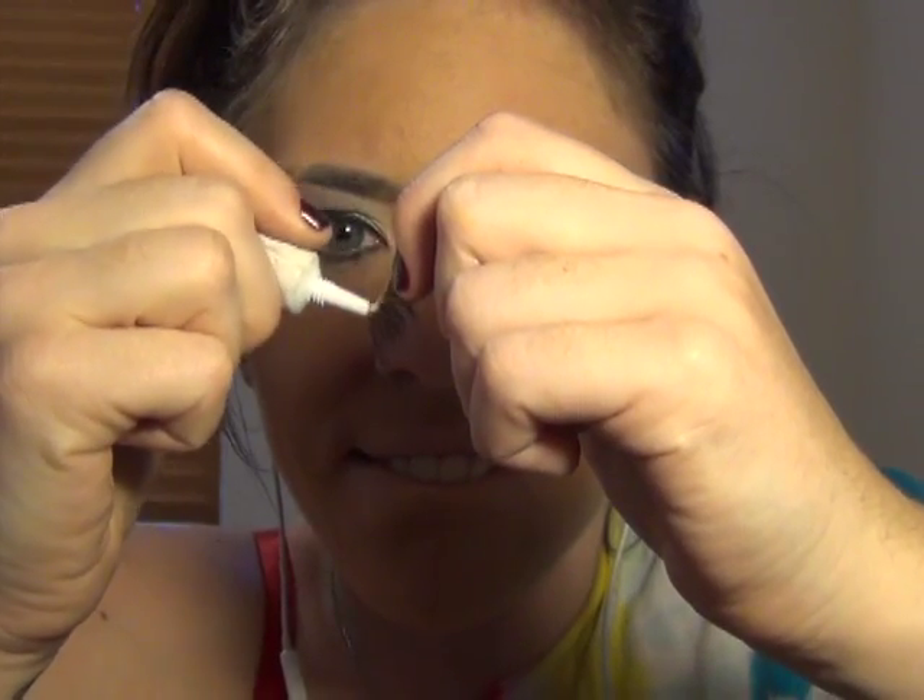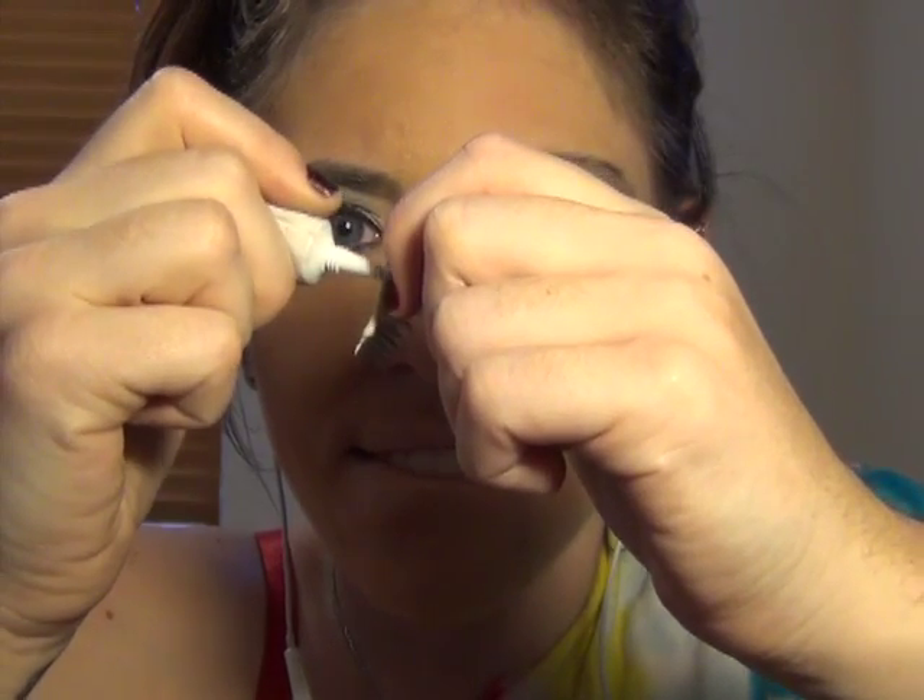When you're applying your eyelash glue, think of how attached you want to be to your date. Smell his hair. Look through his apartment. Stalk him. Sticky, sticky.